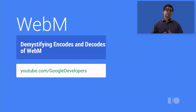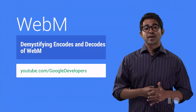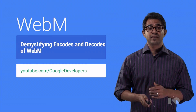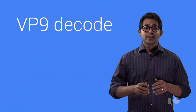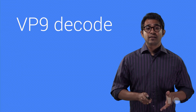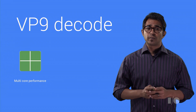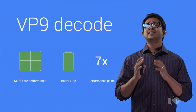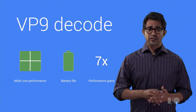We heard you loud and clear that you needed simpler tools to encode videos into WebM, so we announced a few open source tools to make this process better. Check out Demystifying WebM Encodes and Decodes for tips, tricks, and tools to encode and playback WebM files. The team has been hard at work making decode better, especially on mobile, with a strong focus on multi-core performance and improvements to battery life. We've made VP9 decode over 7 times faster since June 2013.